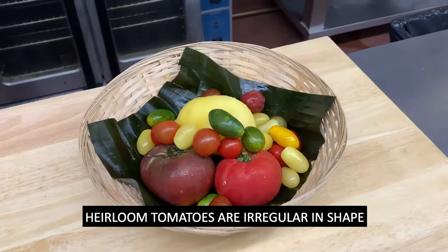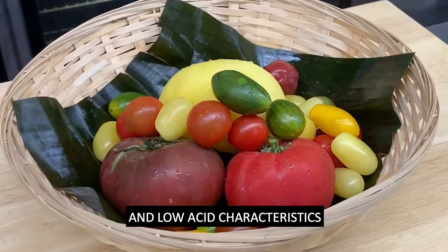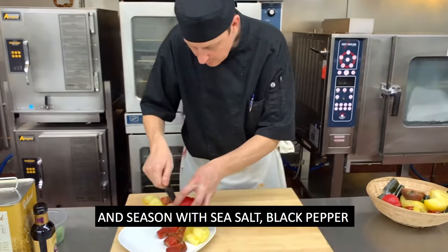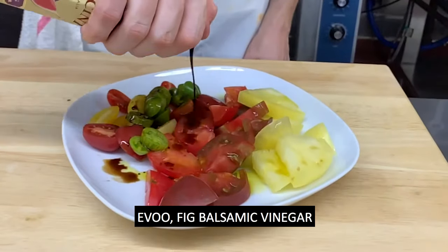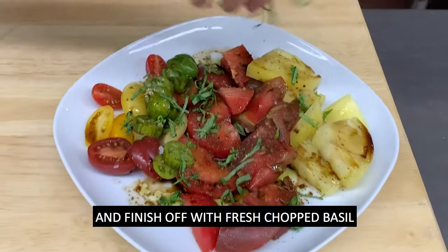Heirloom tomatoes are irregular in shape with sweet tomato flavors and low acid characteristics. We slice the tomatoes into bite-sized pieces and season with sea salt, black pepper, extra virgin olive oil, fig balsamic vinegar, and finish off with fresh chopped basil.